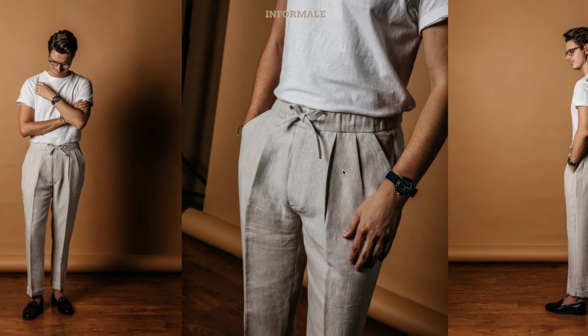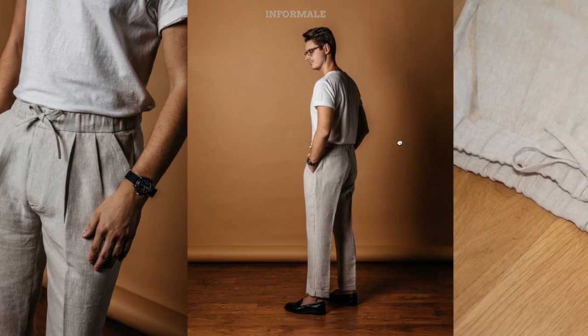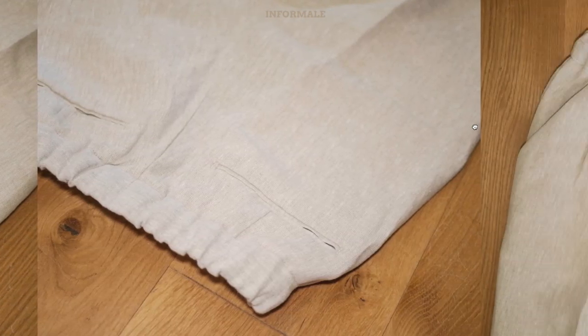Fabrics are a huge part of what Informale is all about. They use only natural fibers and classic fabrics from the worlds of tailoring, sportswear, and workwear. The fabrics are sourced from Melbourne, as well as England and Italy.